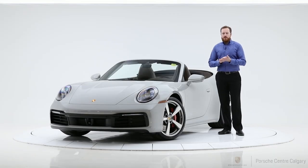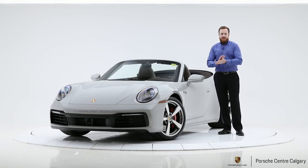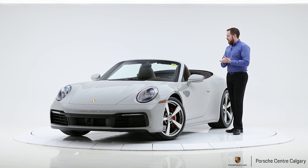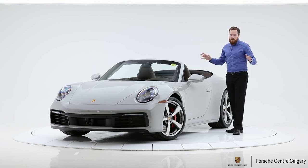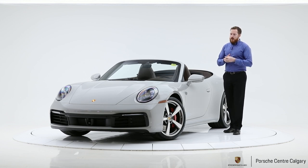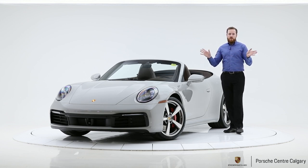Hey everyone, Andy Hayter here with Porsche Center Calgary. What I have beside me is a beautifully specced 2020 Porsche 911 Carrera 4S Cabriolet. The color is chalk, which is a special color so you're paying a little bit extra for that. The interior color is our truffle brown club leather interior, which means it's expensive. This is a very expensive build, but it's absolutely gorgeous — the pictures may not do it justice, so definitely come in and check this car out.